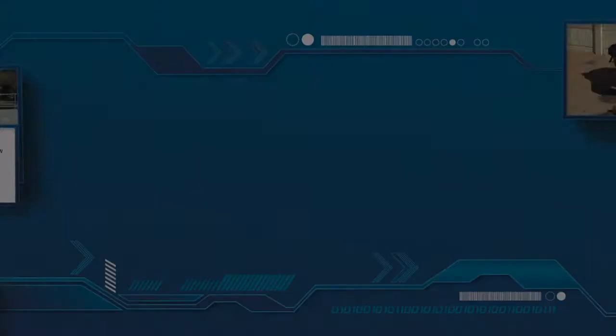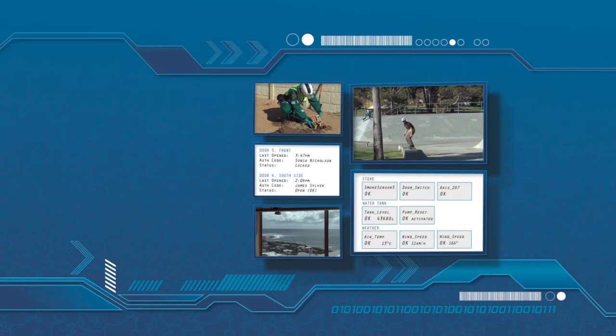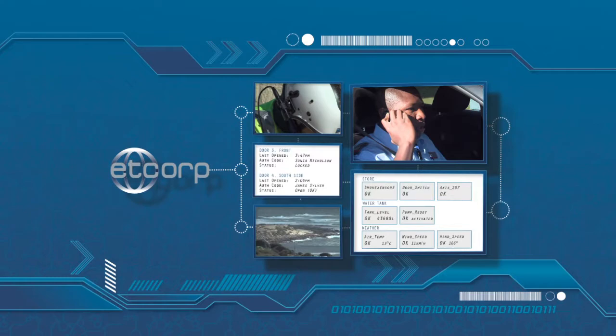While the GPAC system from ET Corp can't make decisions for you, it will make sure you have all the available information on which to base your response. The GPAC system from ET Corp — it's much more than video.